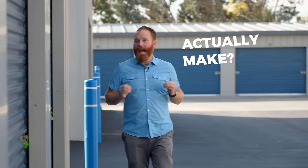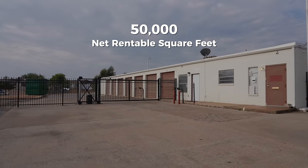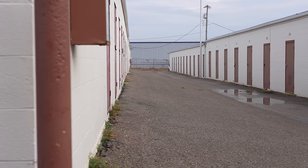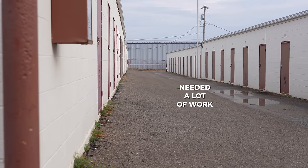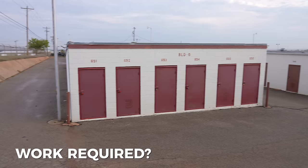So how much do storage facilities actually make? We recently purchased a 50,000 net rentable square foot facility for $2.5 million. We were a little nervous because it needed so much work, but we had room for expansion and purchased it at what we believed was a great price for the value. In this video, I'll walk you through how we found value, what we had to do, and exactly how much we make on this facility.